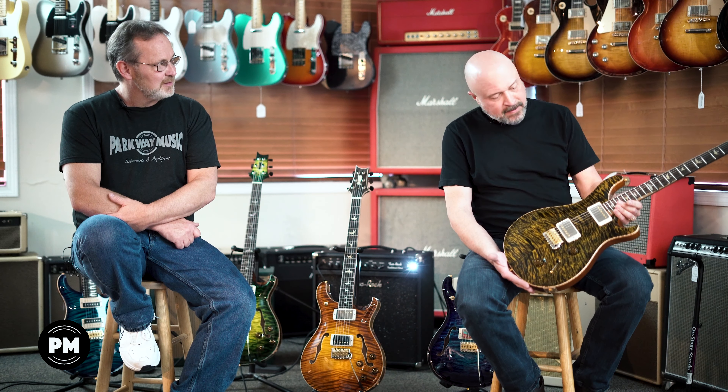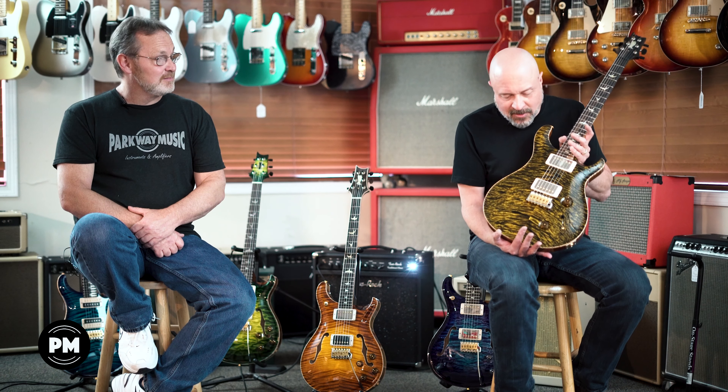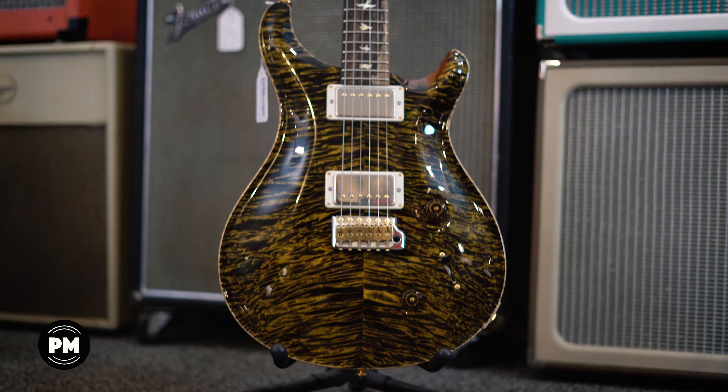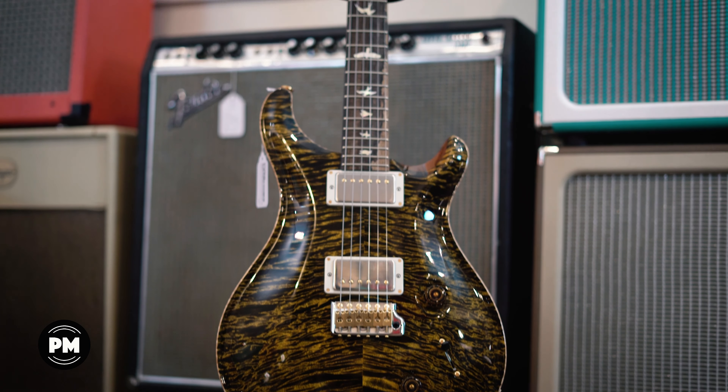Here's a custom 22 that I built. I found this piece of wood which is really super interesting — it's West Coast maple and it isn't really your typical quilt or flame. There's just a lot going on. Real interesting top and the finish is dirty blonde, which really brings out all the detail. This has an exotic ebony fretboard — gorgeous. The back is a roasted curly maple neck with a satin finish. It feels really good.